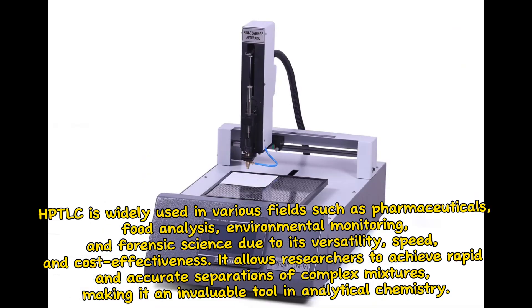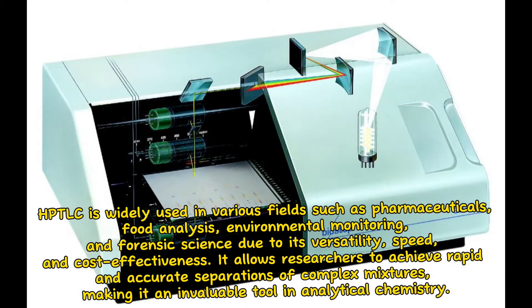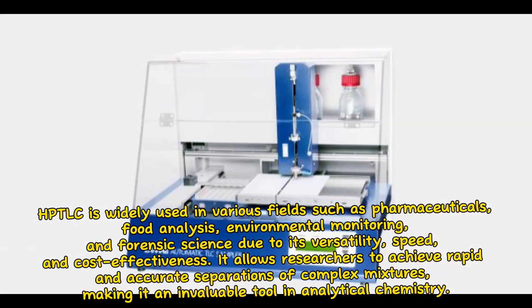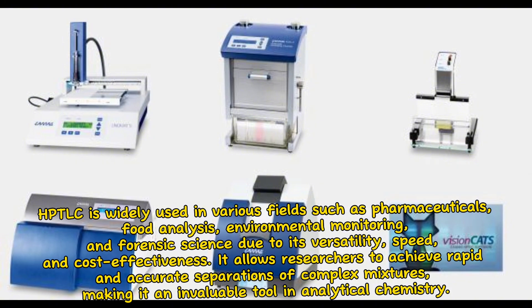HTLC is widely used in various fields such as pharmaceuticals, food analysis, environmental monitoring, and forensic science, due to its versatility, speed, and cost-effectiveness. It allows researchers to achieve rapid and accurate separations of complex mixtures, making it an invaluable tool in analytical chemistry.